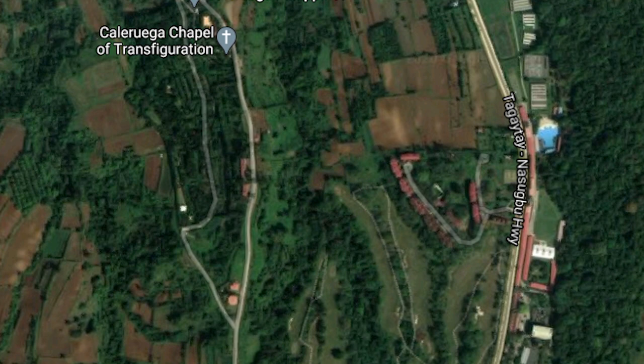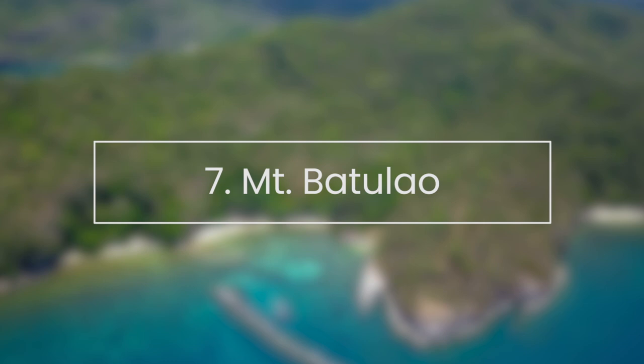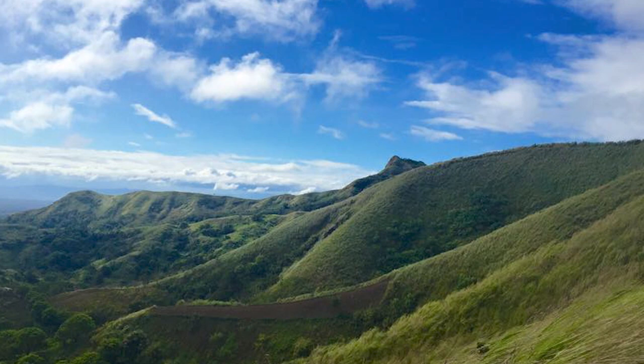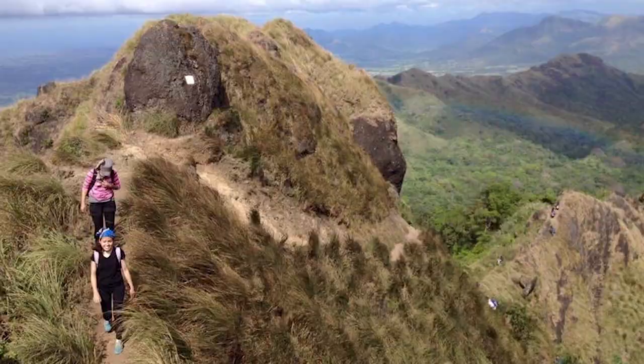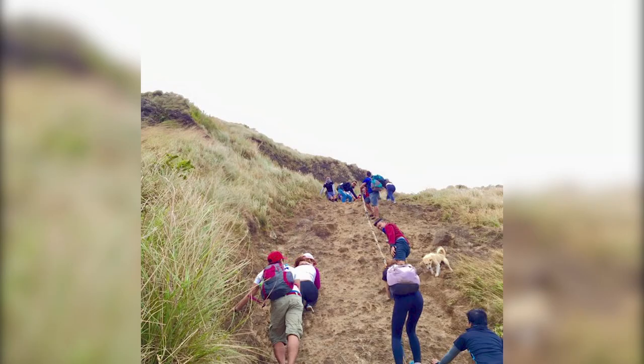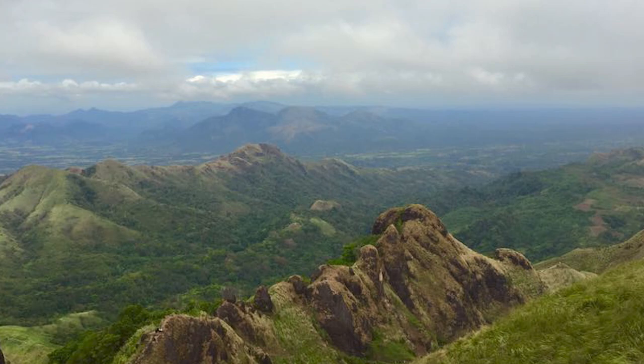Mount Batulao is one of the most recommended mountains to hike for beginners. Our partner and teammate Asta has done it a few times. According to her, it's not too steep and not too high, which makes it relatively easy for the inexperienced but can still be exciting and challenging for budding adventurers. One thing is for sure though — this is one heck of a postcard-worthy peak that allows a view that you have to see for yourself.